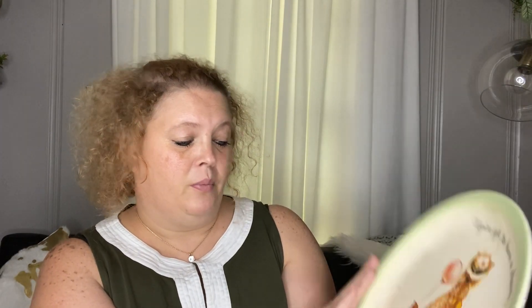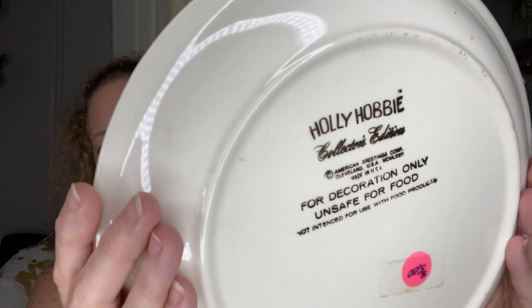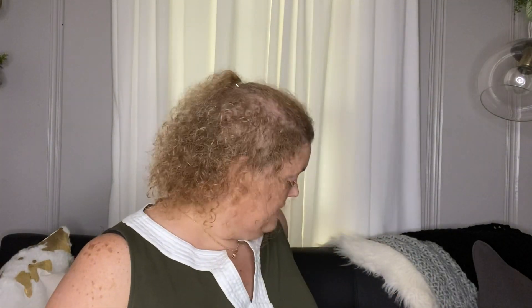Next is a collector's plate. It says, 'You've got to have a dream before it can come true.' So cute! I'm not sure what year it is — it is marked in Roman numerals. I paid five dollars for this.